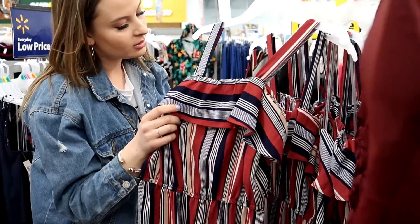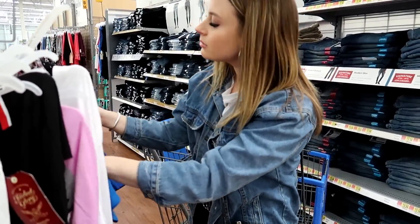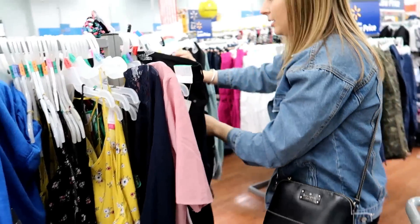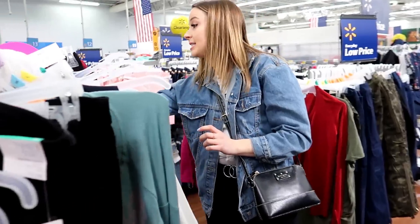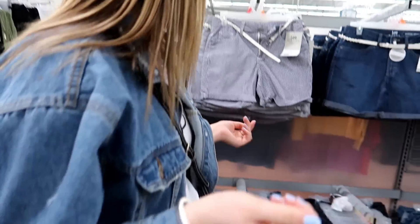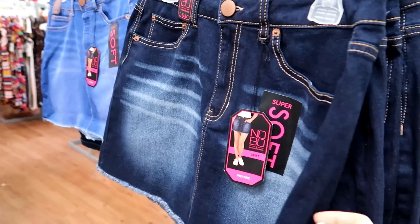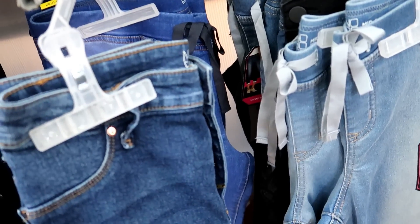Really cute — $15! Do you have to be pregnant to wear maternity jeans? Comment down below. They have a lot of nice new jeans for spring. I love the jeans that I've gotten here before.